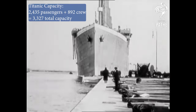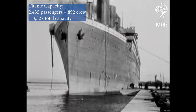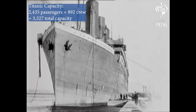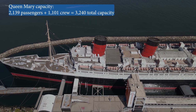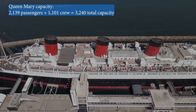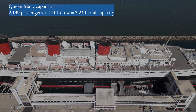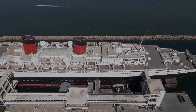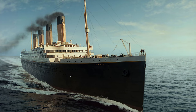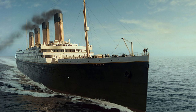The Titanic had a capacity of 2,435 passengers and 892 crew members, for a total of 3,327 people. Whereas the Queen Mary's capacity held 2,139 passengers and 1,100 crew, for a total of 3,240 people. That's right — despite the Queen Mary's incredible size difference, she held 87 fewer people than the Titanic, and the reason why brings us to the next comparison.